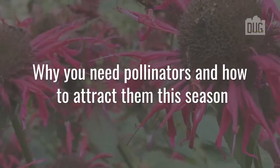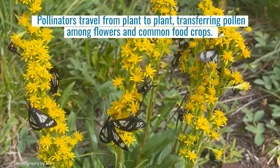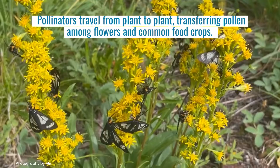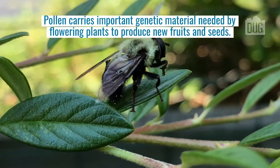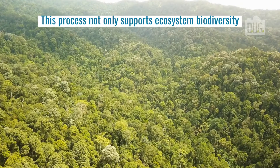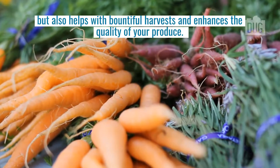Why you need pollinators and how to attract them this season. Pollinators travel from plant to plant, transferring pollen among flowers and common food crops. Pollen carries important genetic material needed by flowering plants to produce new fruits and seeds. This process not only supports ecosystem biodiversity, but also helps with bountiful harvests and enhances the quality of your produce.